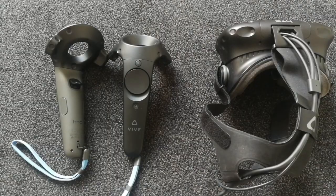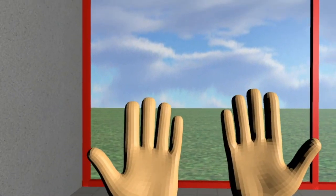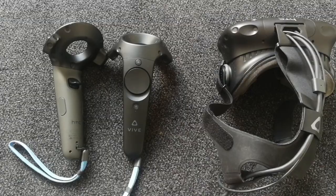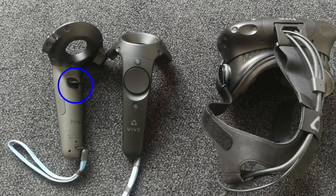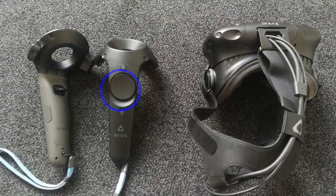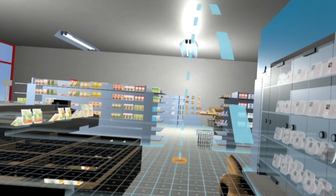The participants had to use two controllers that simulated their hands so that the experience would feel as realistic as possible. With these controllers, they were able to: one, pick up products by using the trigger button, and two, teleport by using the round button.